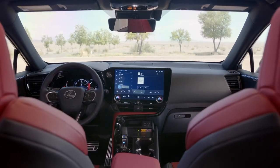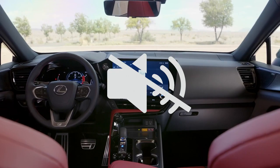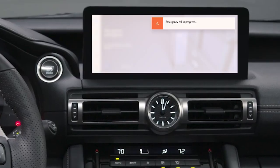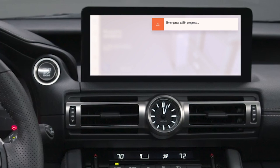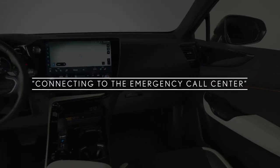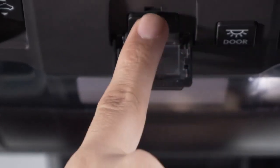When an SOS call is in progress, the system will mute your audio source and display an emergency call banner notification on the multimedia screen that locks out all multimedia functionalities. You will hear "Connecting to the emergency call center." To cancel, please press the button again.